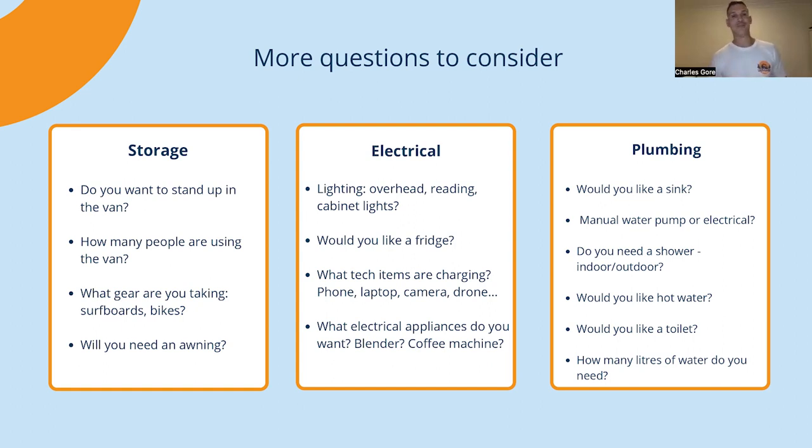These will be available to view in the YouTube show afterwards, and there's also an ebook you'll be able to download, so you don't have to worry about taking notes. Think about storage — are you taking surfboards or bikes? How many people, could be two kids along? Think about your electrical needs: are you going to have a fridge, lights, charging a mobile phone or laptop, or heavy electrical appliances like blenders, coffee machines, induction cooktops? For plumbing, are you going to have a simple setup with a manual sink and water pump, or an outdoor shower, indoor shower, potentially with a toilet? Work out roughly how many litres of water you'll need for your trip.